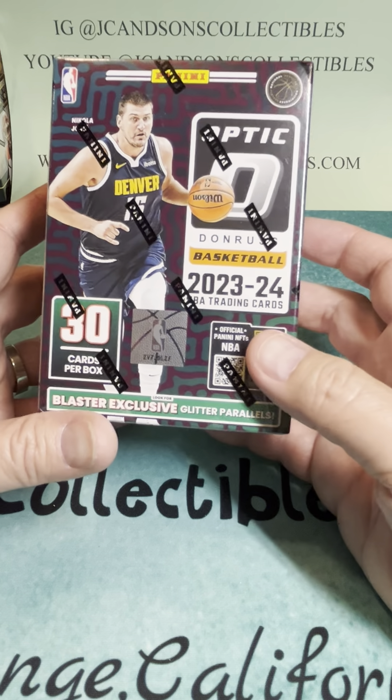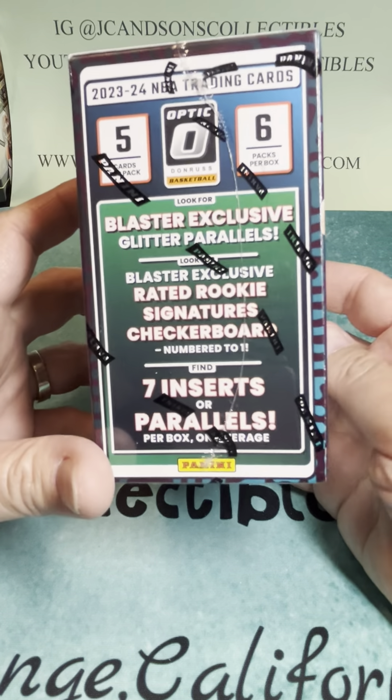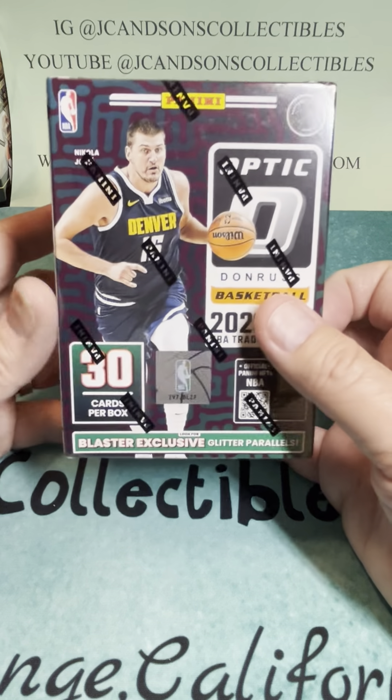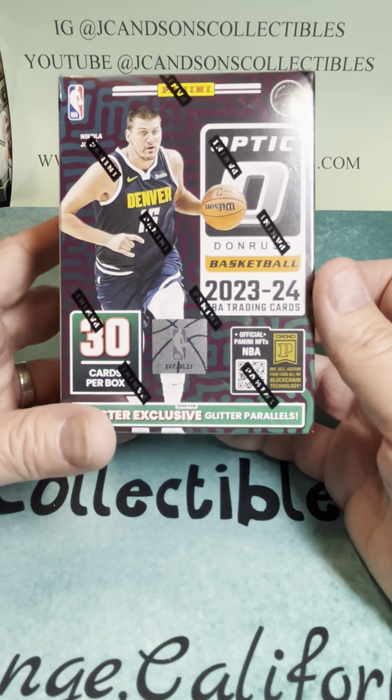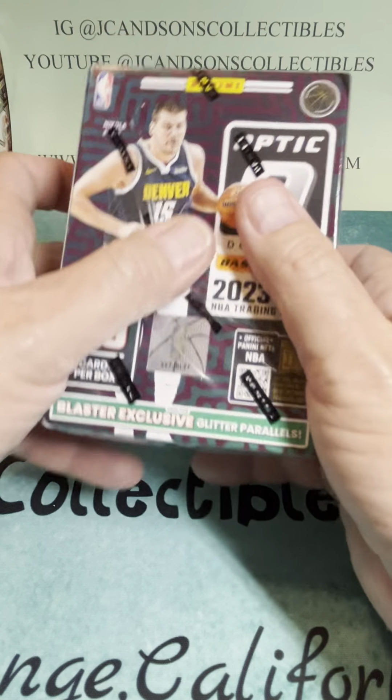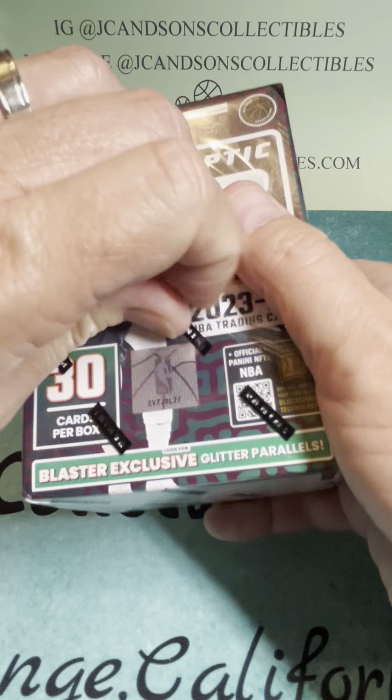There's also some glitter parallels, numbered cards, chances of autos, checkerboards, and there's also a new case hit in these called — I believe it's called Phase, if I'm not mistaken. Appreciate you watching, whether it's on Instagram or YouTube, at JC & Sons Collectibles.